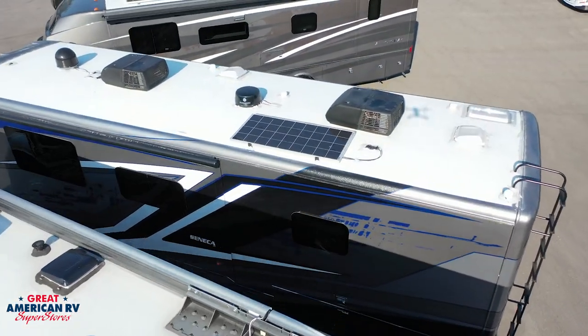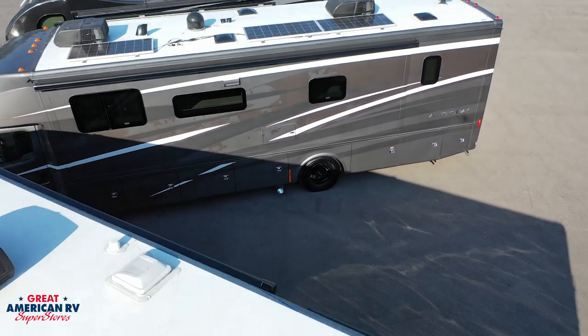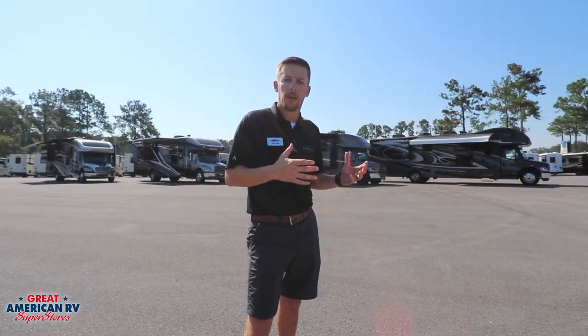All four units have dual ACs, a solar package, and plenty of upgradeable options. Let's go check out the floor plan on the inside and see some of the differences.